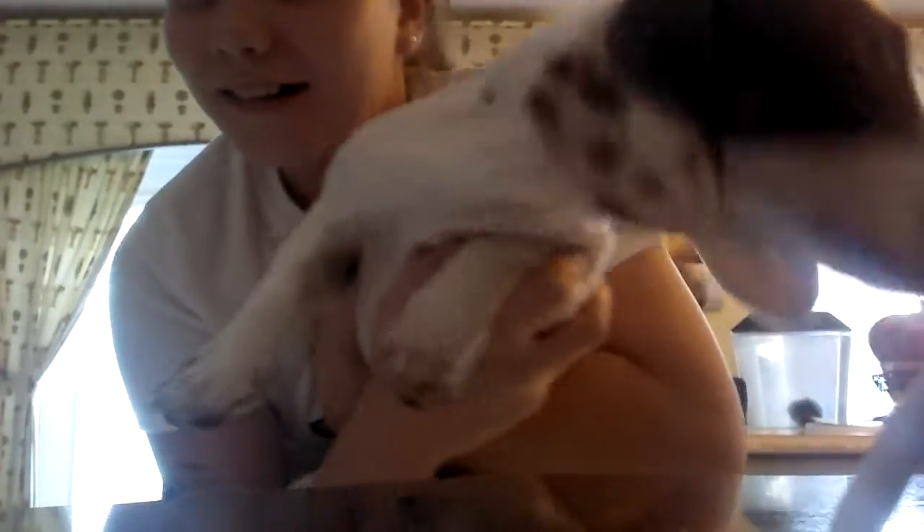Do you want to see this cute dog named Cooper? Whoa, he's right here — say hi to the camera, Cooper! He's just sniffing everywhere. You might hear a little noise because he'll be walking around during this video.